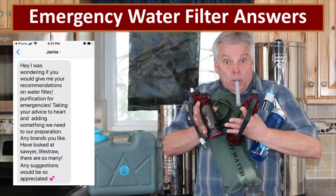Our friend Jamie texted me and asked if we would give her some recommendations on emergency water filters. She knows that she needs one but was kind of lost as to exactly what she needed to buy for her family so that when disaster strikes she'll be able to produce clean drinking water for them. Jamie, we dedicate this video to you and hope that it answers all your questions about emergency water filtration.